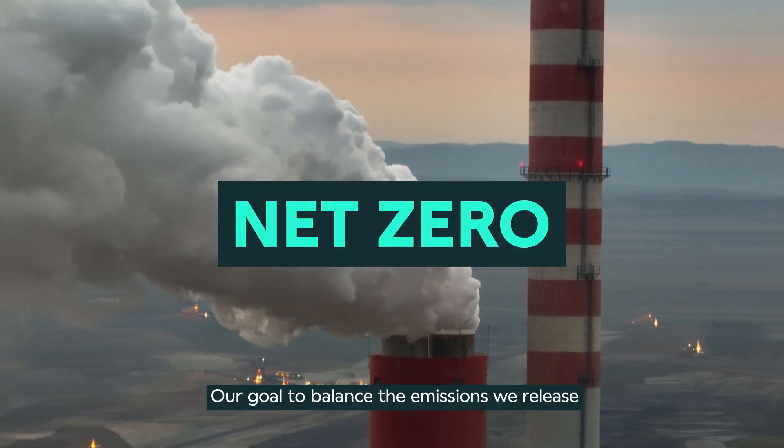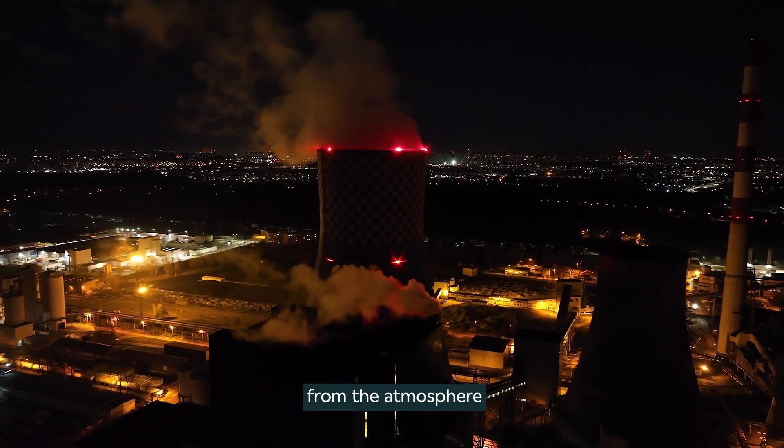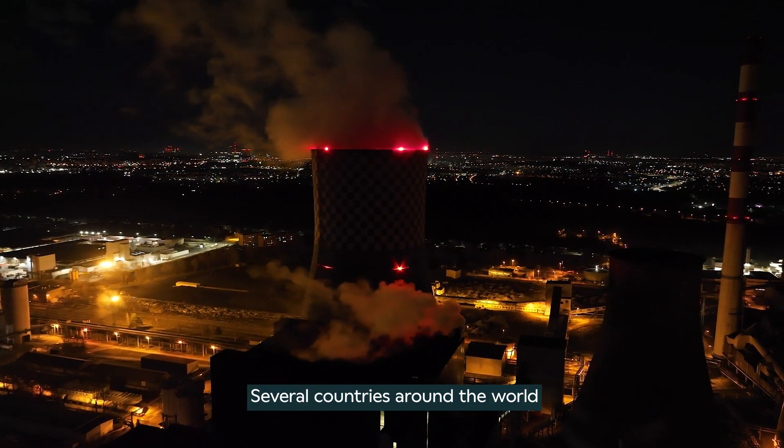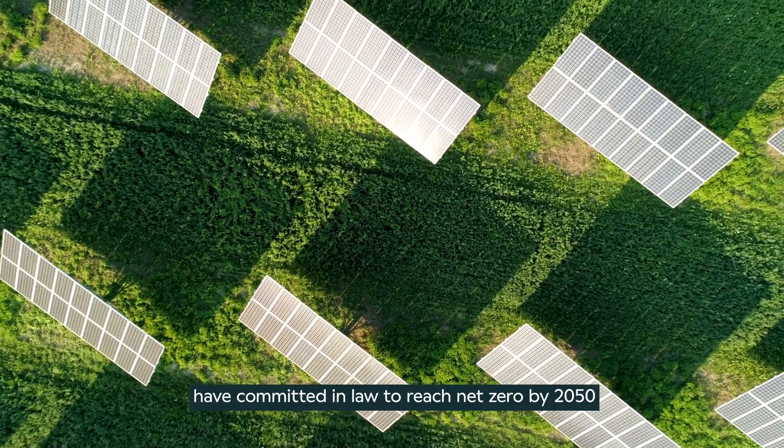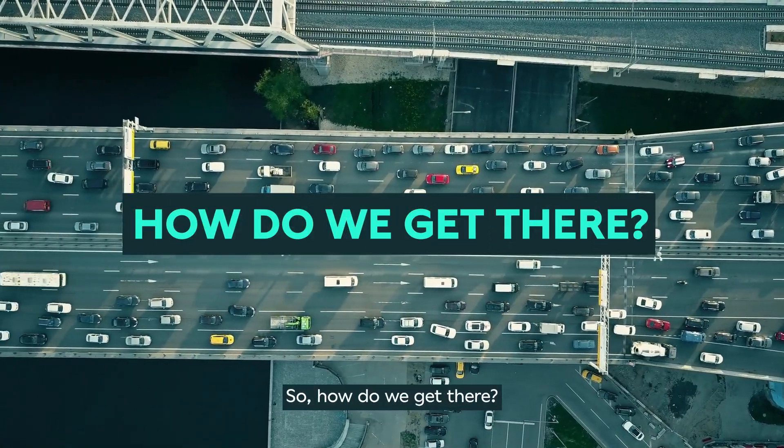Net Zero: our goal to balance the emissions we release with the emissions we remove from the atmosphere. Several countries around the world have committed in law to reach Net Zero by 2050. So, how do we get there?